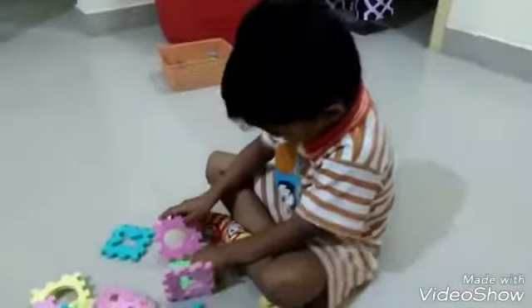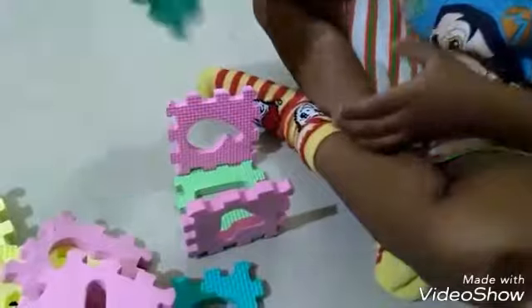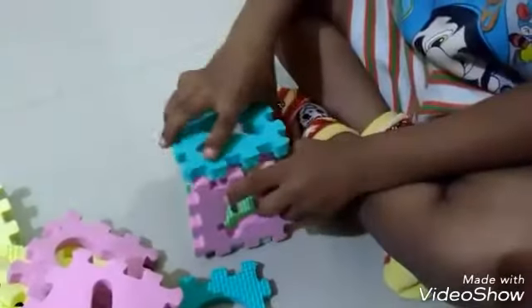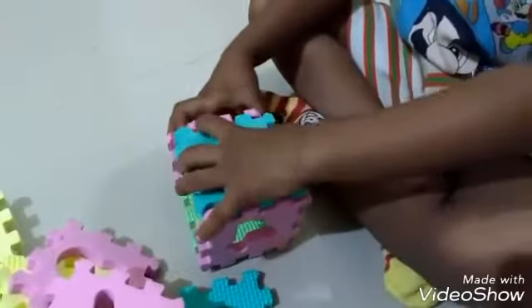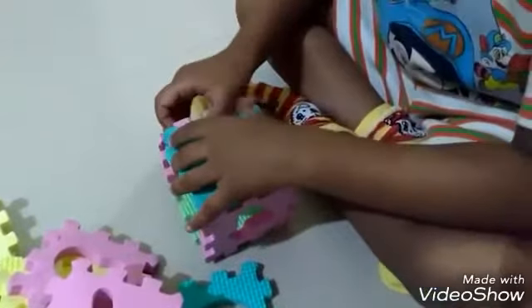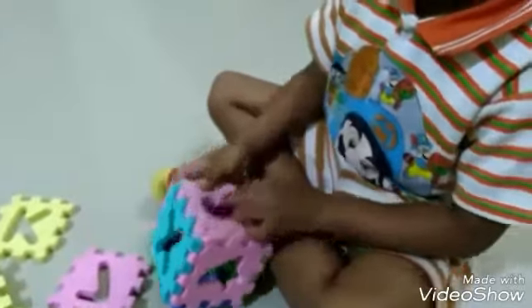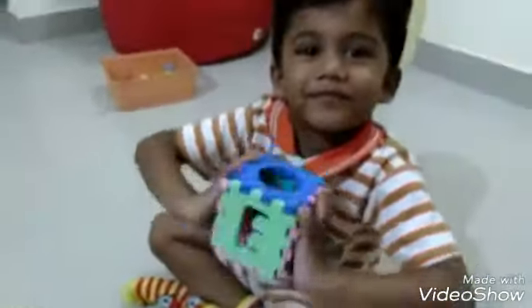What are you going to make first? Square. Okay. Wow, that's a square. Keep it here. Okay.